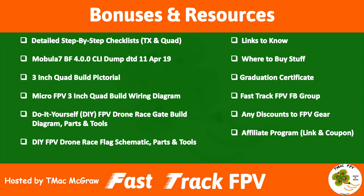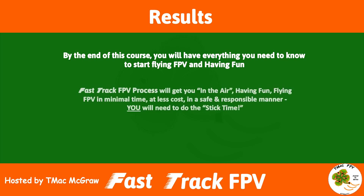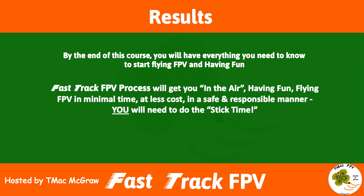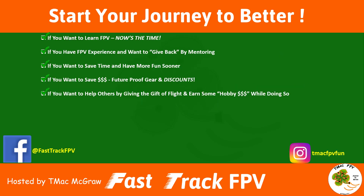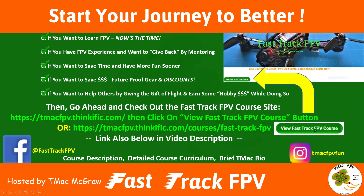What will you get out of this course? By the end of this course you'll have everything you need to know to start flying FPV and having fun. This Fast Track FPV process will get you in the air having fun flying FPV in minimal time, at less cost, in a safe and responsible manner. You're going to need to put in the stick time. Go ahead and check out the course site at the link listed in the video description below. Click on the View Fast Track FPV Course button and it will take you directly to a thorough course description along with a detailed course curriculum and a brief bio on myself.